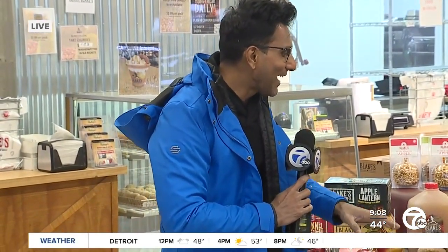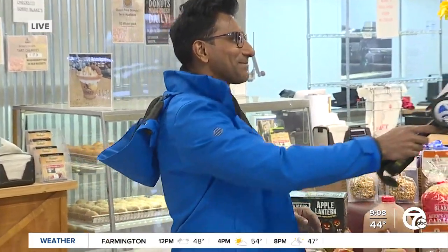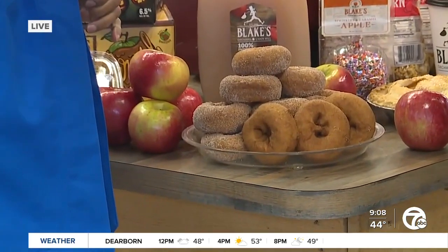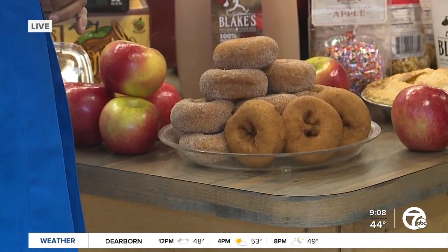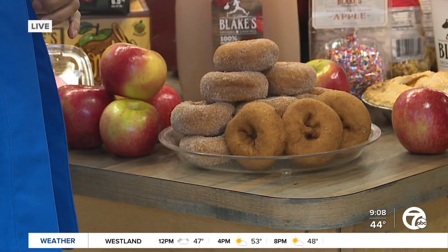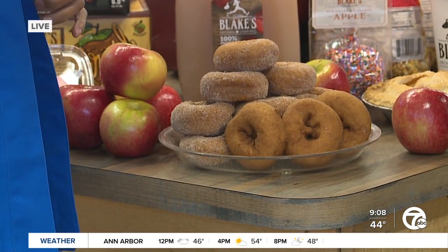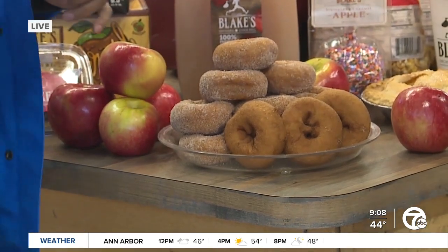I've never had a cider doughnut — how much are those in demand when people get here? That is the staple item here. I think everyone who comes leaves with at least one, if not more, doughnuts. They take them home, have them for breakfast, and of course there's always the question: plain or cinnamon sugar? I'm a cinnamon sugar girl, but we'll let you decide later.